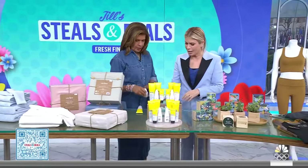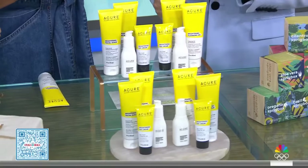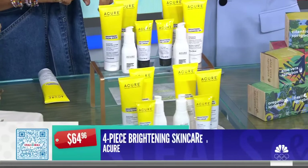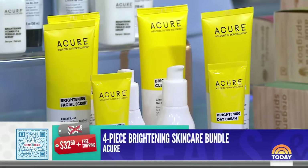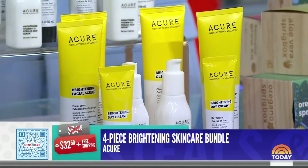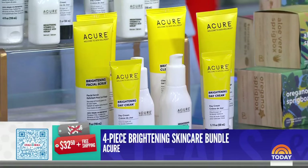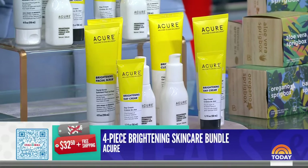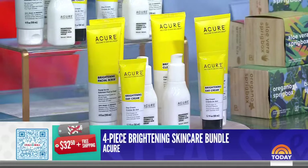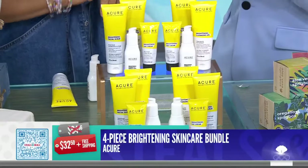Let's refresh with some new skincare. This is the Acure four-piece brightening skincare bundle. You get the cleansing gel, the serum, the brightening day cream, and a scrub that exfoliates. You can use it a.m. and p.m. It's great to have a fresh, new set.